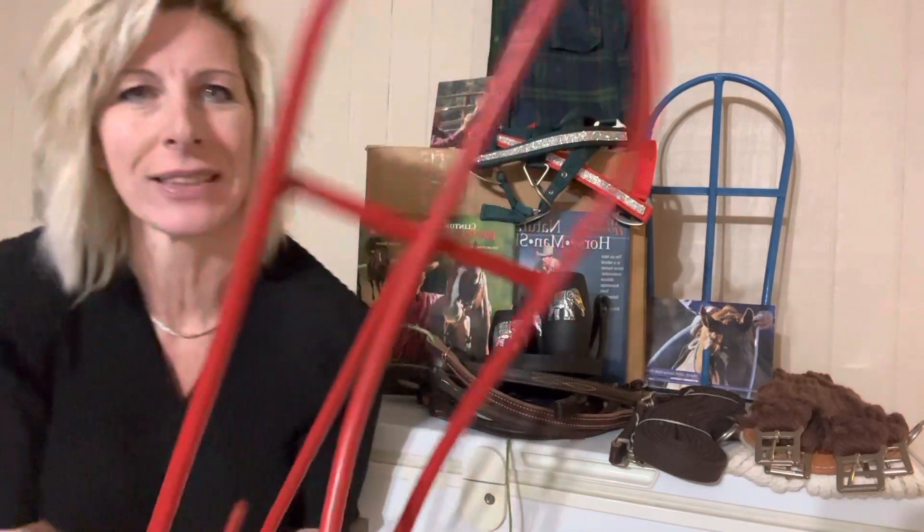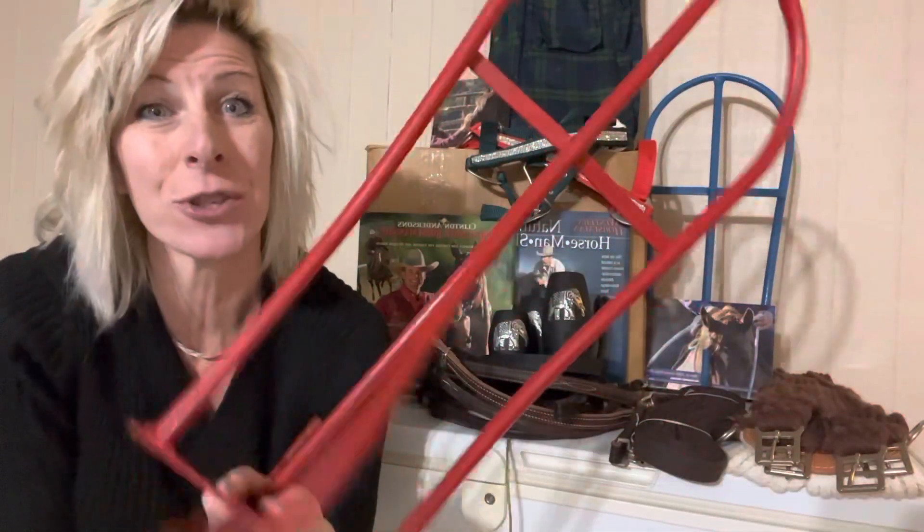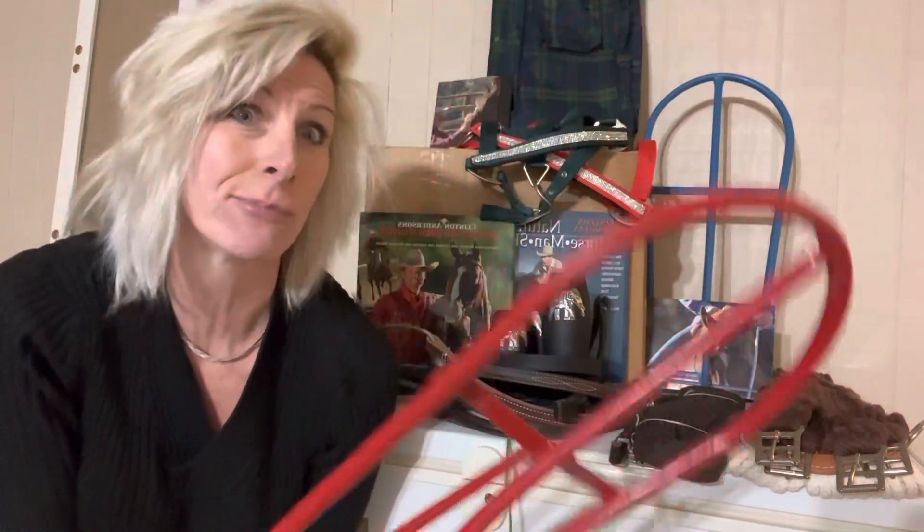It was nearly an hour long, and nobody bought anything. I still have these things — I have two reds and one blue, they're awesome. I have a ton of other stuff and I could probably do a three-hour show with everything I have. This is just a little bit of it — brow bands and stuff like that.